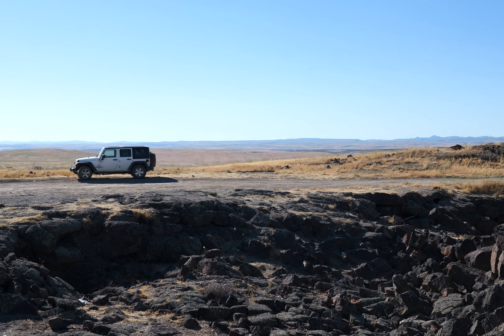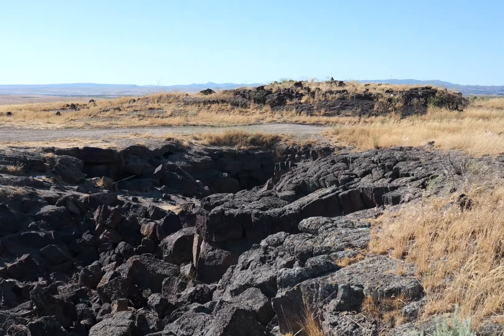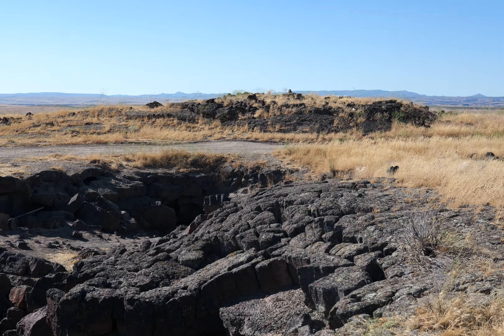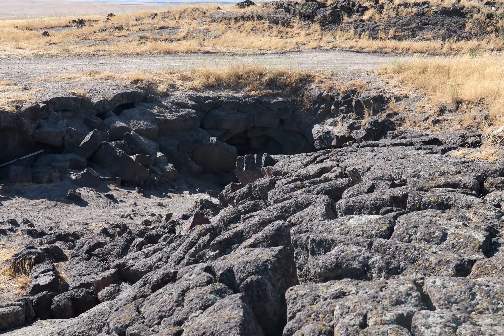I don't have a place to spend the night. I might either camp out here or go back to town and find a motel, if I can find a cheap one. I've got plenty of battery life, so I don't really need to go back to town.